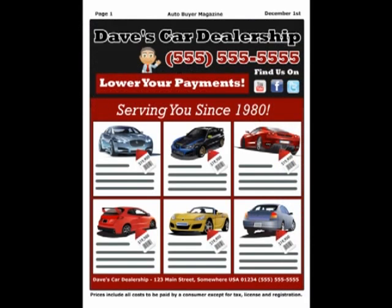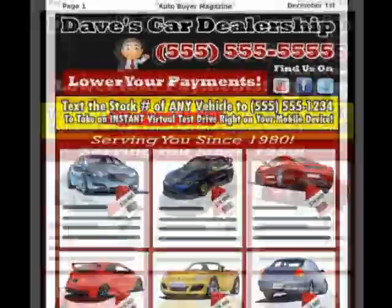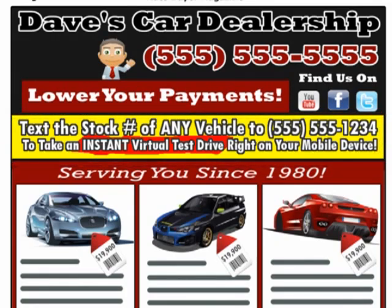By adding a simple line of text on his existing advertising that he's already paying for, potential customers can simply text the stock number of any vehicle to an exclusive number we gave Dave for his text marketing campaigns.